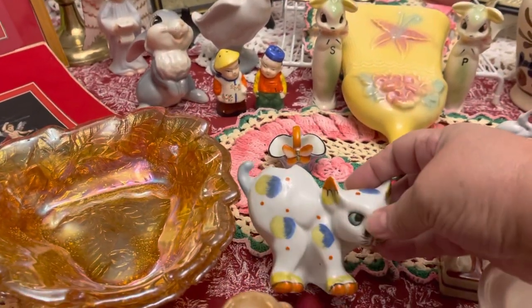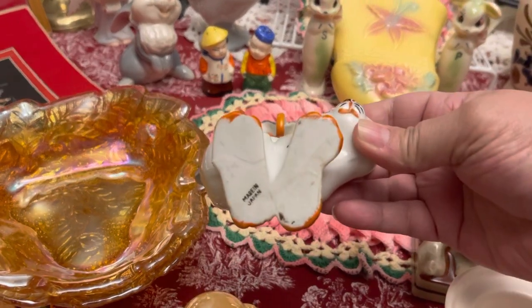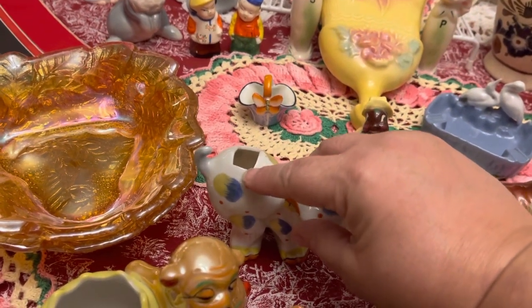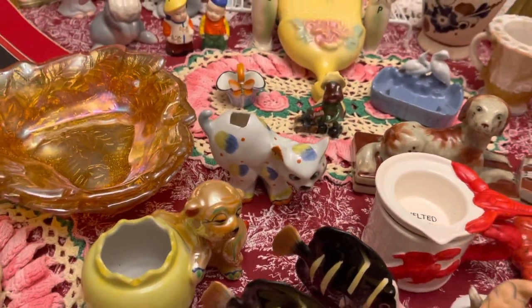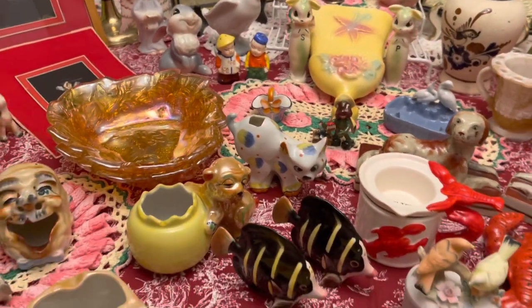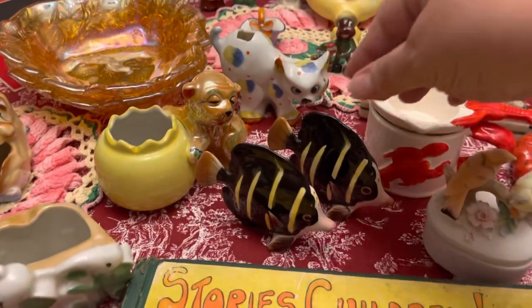Really cute little piece here — this little cat. Now it is a Japan piece, it is a toothbrush holder. Puts it right in there. It's a little crack right here — that's manufactured, it's all been glazed over. But those are hard to find. And when I see them in antique stores, it's like, oh my goodness, they've got a heck of a price on them. Mine will not be priced that way.